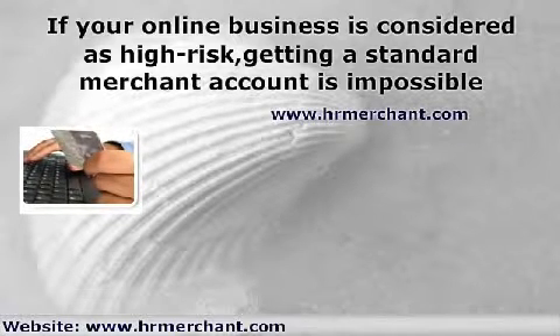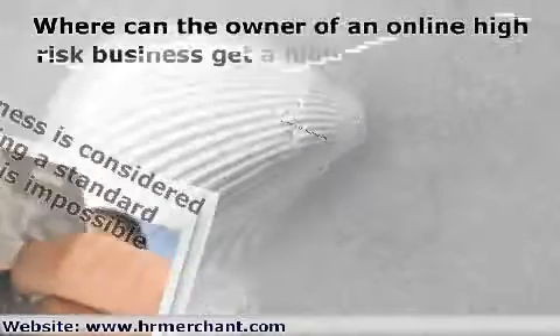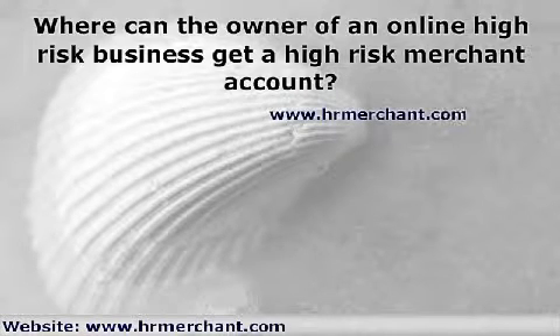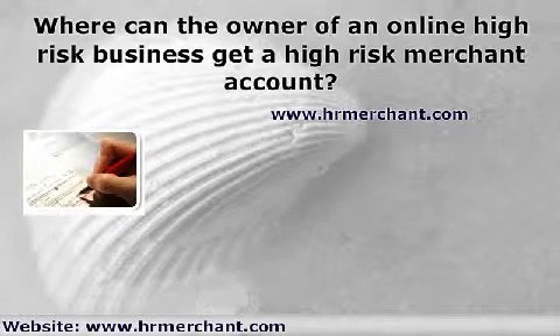In this situation, the online business owner has to increase his prices in order to cover the fees. Because of the advantage of having high risk merchant accounts, business owners must see to it that they get one. A timely and accurate processing of online financial transactions must be ensured to guard against fraudulent transactions made by customers and suppliers, and this will keep consumers satisfied with the services as well.